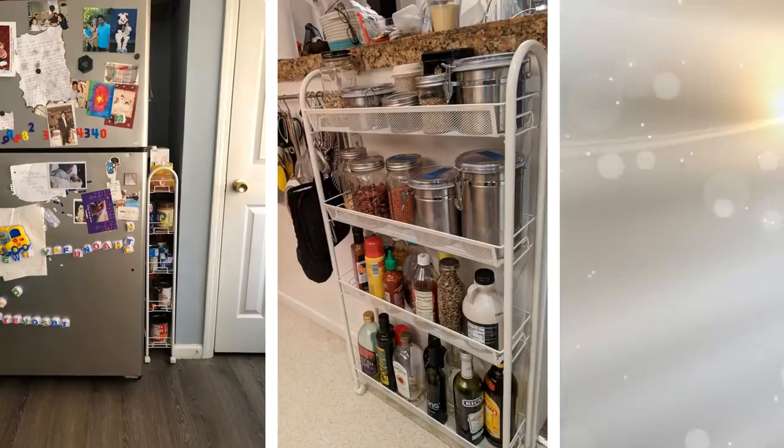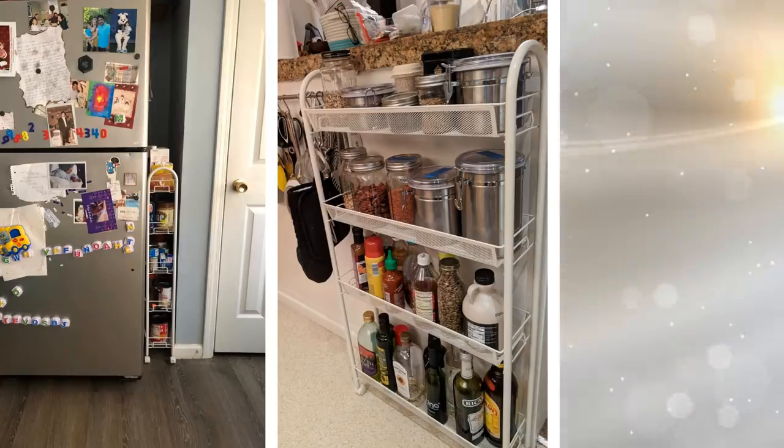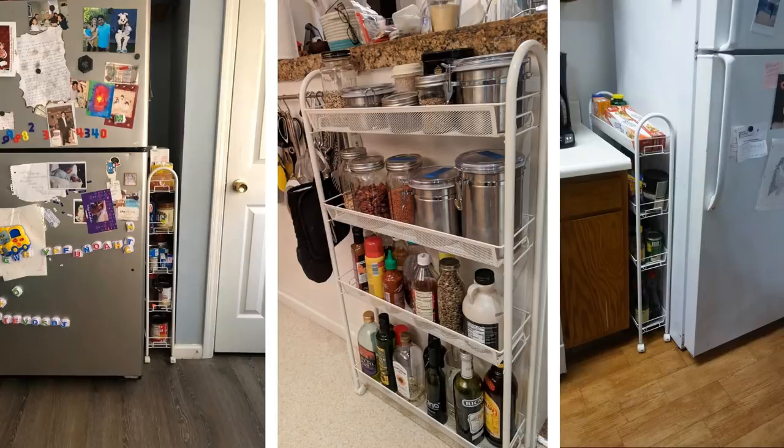9. When you have a small kitchen, you have to think out of the box. Depending on certain measurements, you can always invest in a tall standing rolling cart that will literally fit in between the fridge and the wall. Store spices, Ziploc bags, and more there. You can store more in your tiny kitchen with this creative thinking.